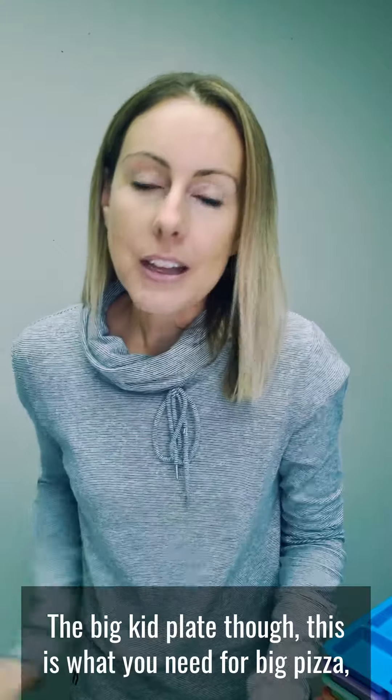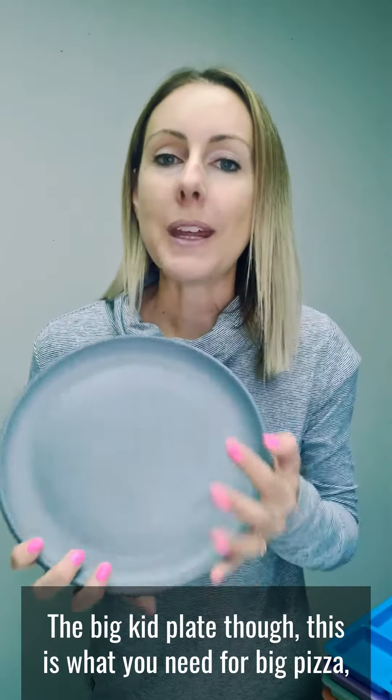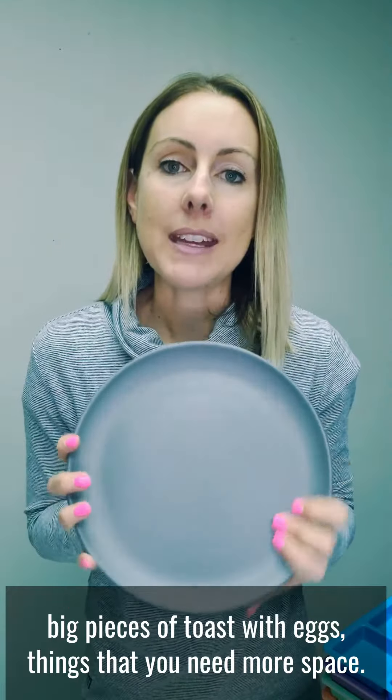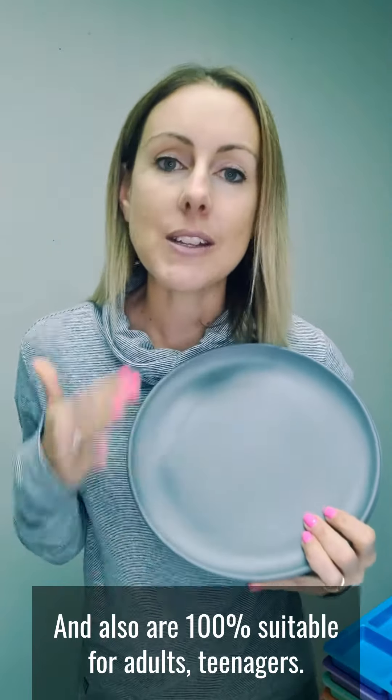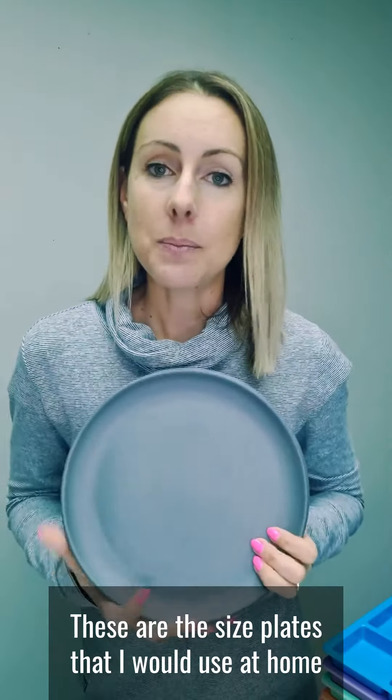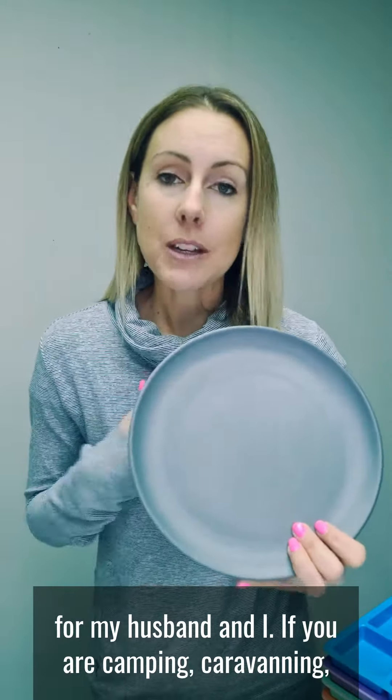The big kid plate though — this is what you need for big pizza, big pieces of toast with eggs, things that you need more space, and also are 100% suitable for adults and teenagers. These are the size plates that I would use at home for my husband and I.